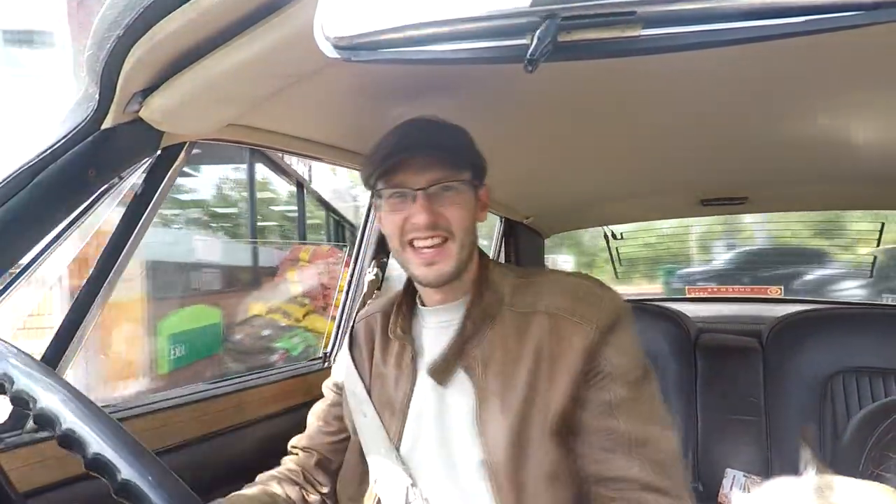Just refuelled, got some nice BP 98 octane fuel in the Rover. The sat nav's going mad because I've got some vague idea about where I want to go. Fudge is happy as Larry — just got to get onto the dual carriageway now and we are on the M1. Good dog.